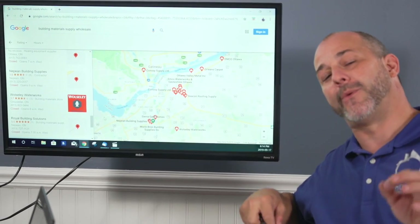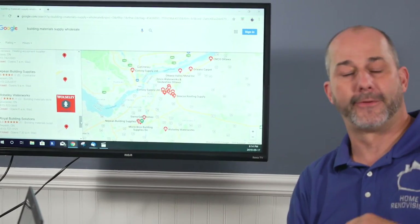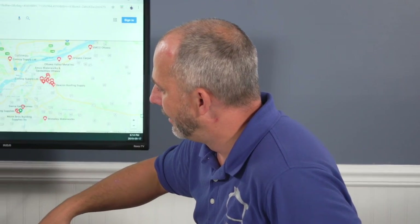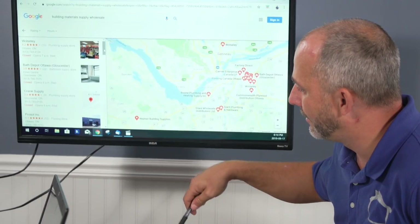Some of these places require you to have a business card, but it's a cash account — no credit required. You fill out a form, they enter your name and address on the computer, and then you can purchase with cash, Visa, or debit right there in the store. All you need to know is what you want. There are pages and pages of these suppliers — there's no shortage.